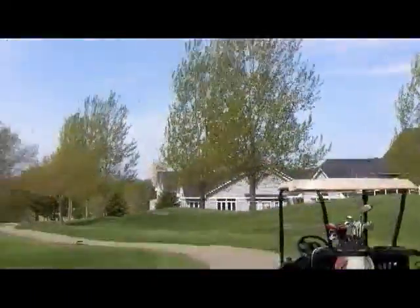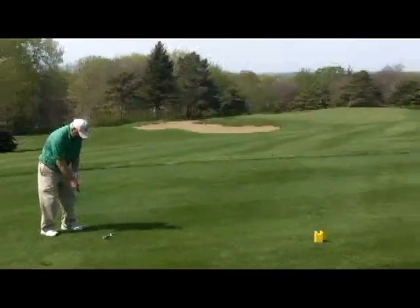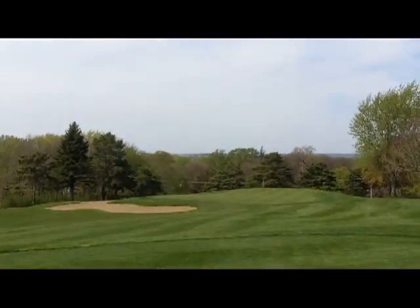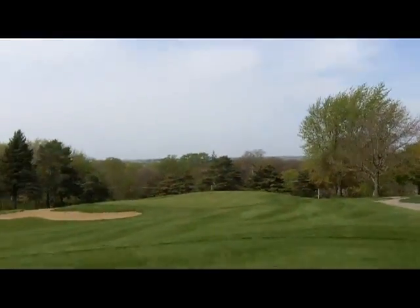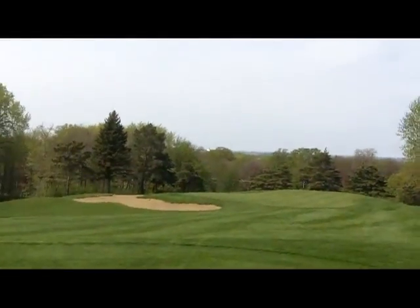That's townhouses back there. Good shot Neil, just off the edge. We'll get the 15th hole another day.